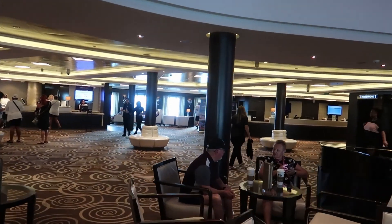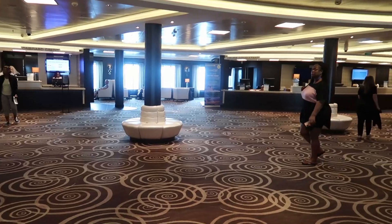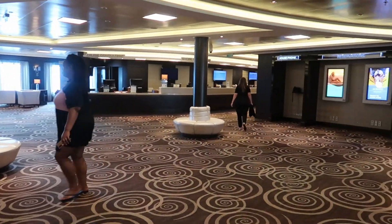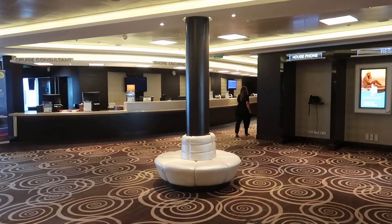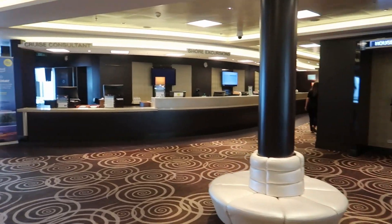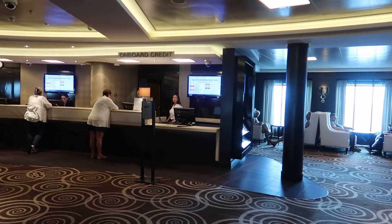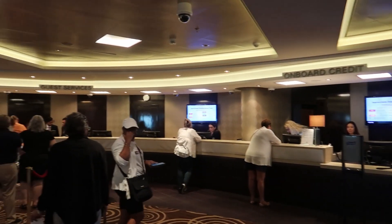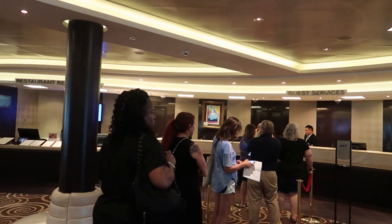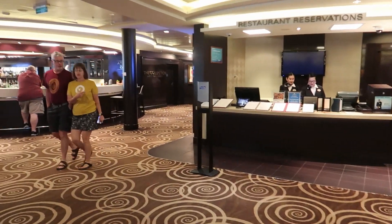On the other side of the atrium that's where you get your restaurant reservations, shore excursions, and your cruise consultant. So everything — if you have any problem with your ship, that's where you will come. They've got onboard credit, guest services, and restaurant reservations.